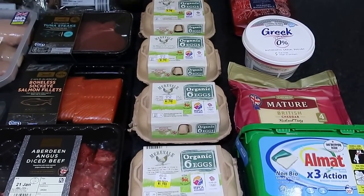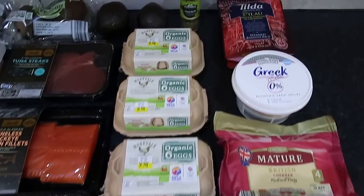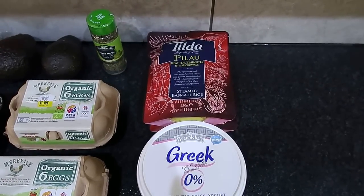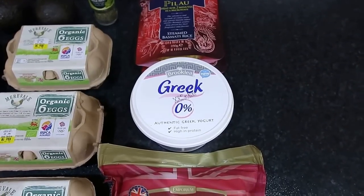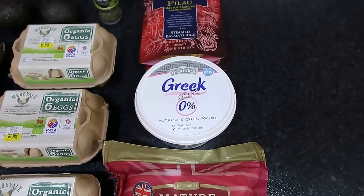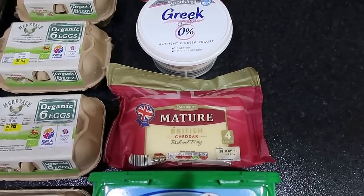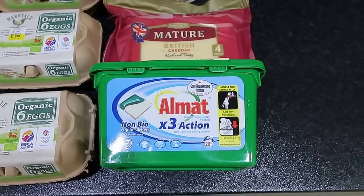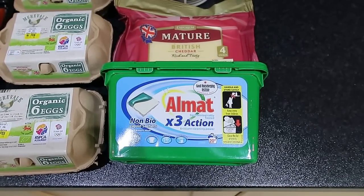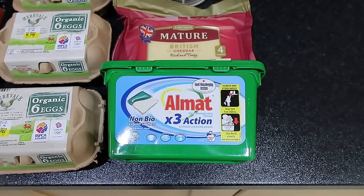We've then got four cartons of organic eggs, some mixed herbs at the back, tilde pilaf rice which is two and a half sins per sachet. Aldi have started doing a 0% strained Greek yogurt which is kind of like the Fage yogurt, so mum's going to give that a try. Mature British cheddar — that's 30 grams for an A choice — and some non-bio liquid sachets for the washing. Total was £63.08, and thanks for watching.